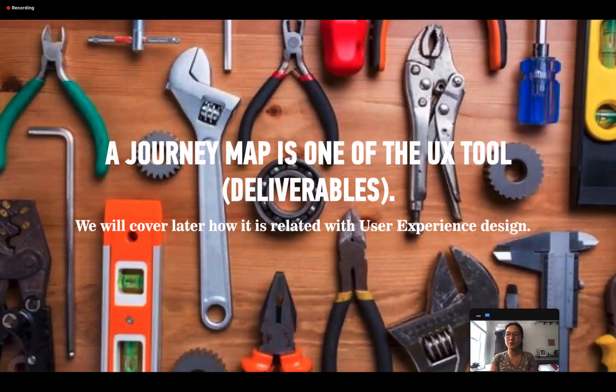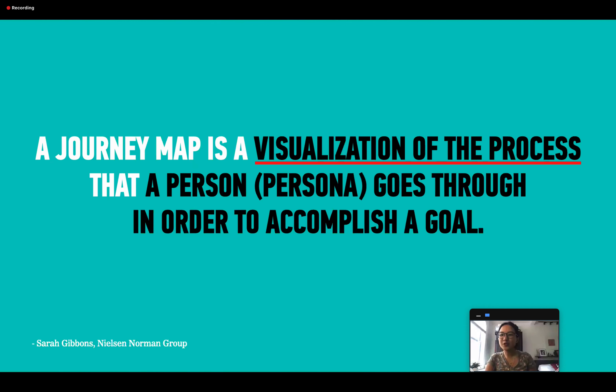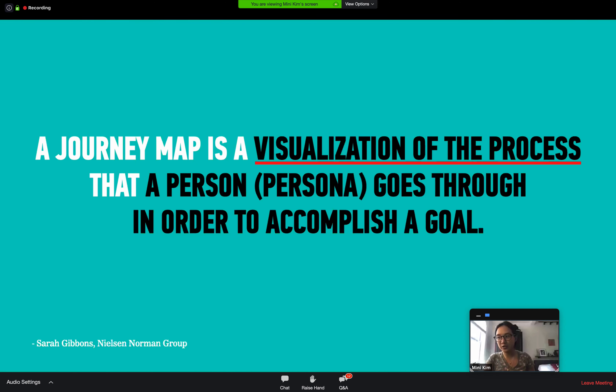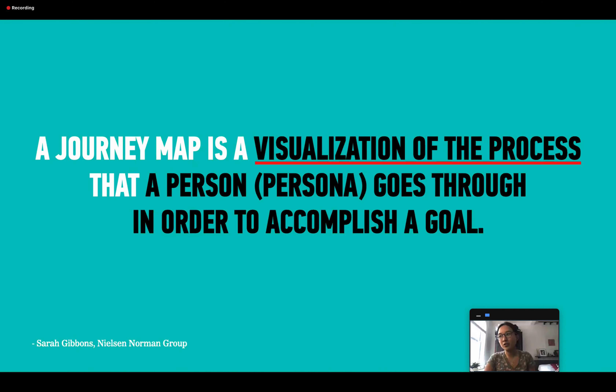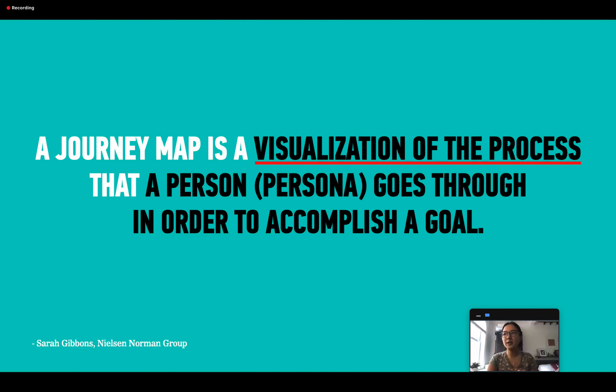According to Nielsen Norman Group — a great resource with a lot of good information, especially about research — a journey map is a visualization of the process that a person, or what I call a persona or user type, goes through in order to accomplish a goal. It is a visualization of process — I want to emphasize that — and remember, there is an actor to it, who is a user type or persona.